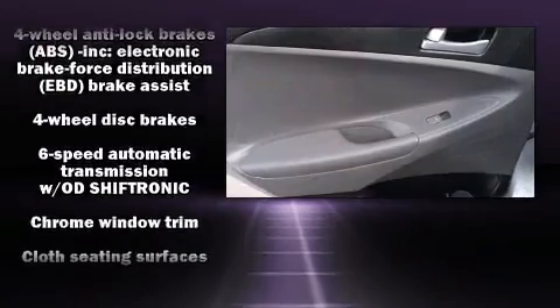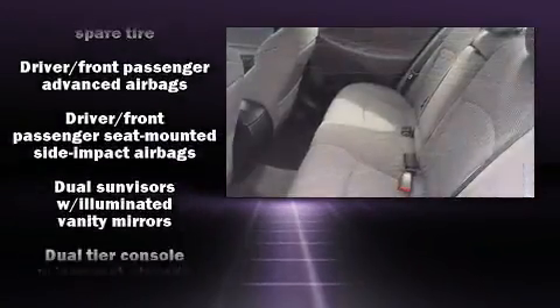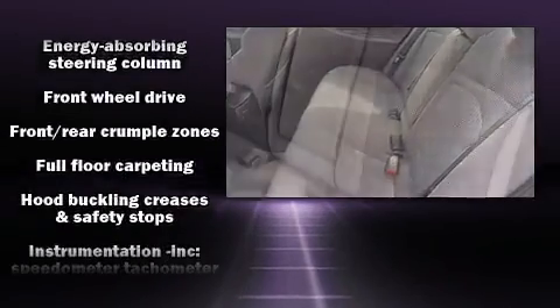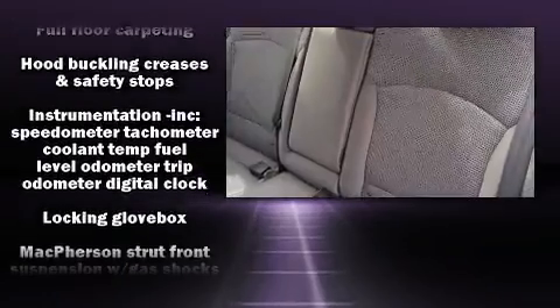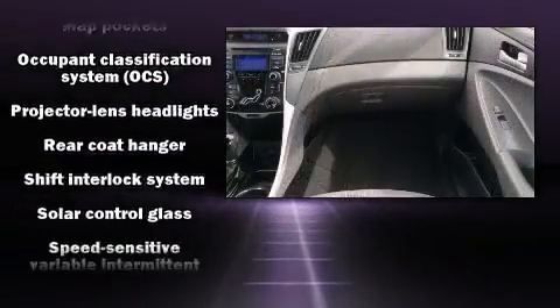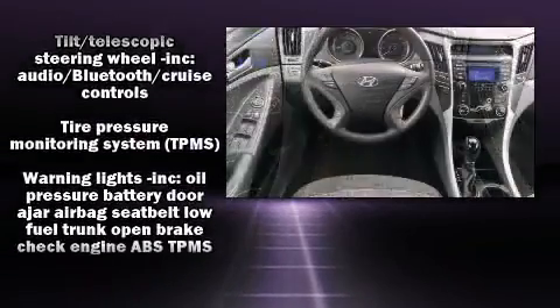Hyundai also prioritized safety and security by including dual front impact airbags, head curtain airbags, traction control, anti-whiplash front head restraint, a panic alarm, an emergency communication system, and four-wheel disc brakes with ABS. Brake Assist technology provides extra pressure when applying the brakes.